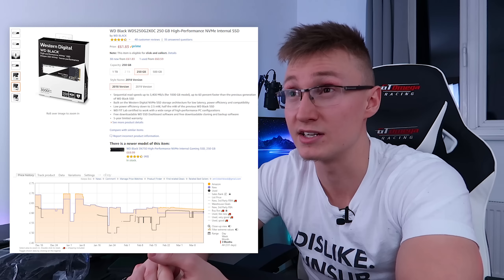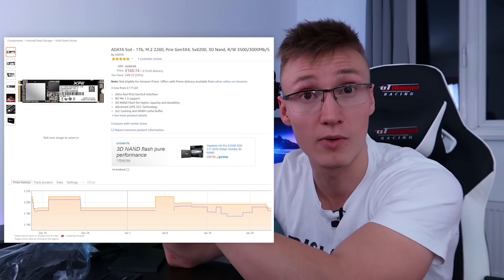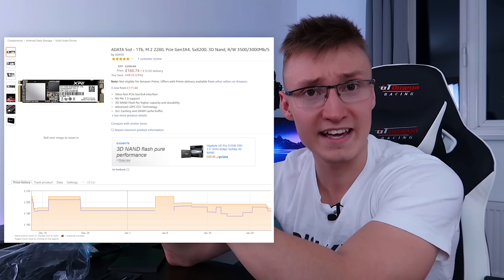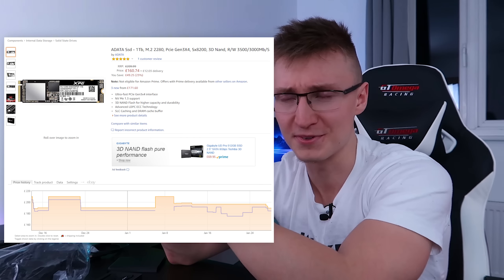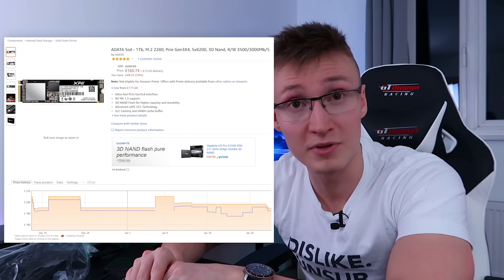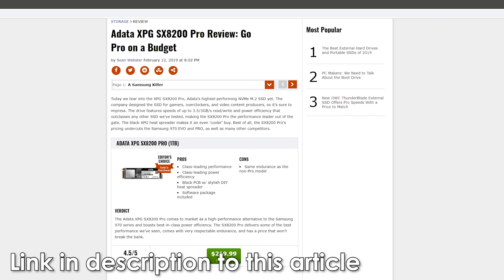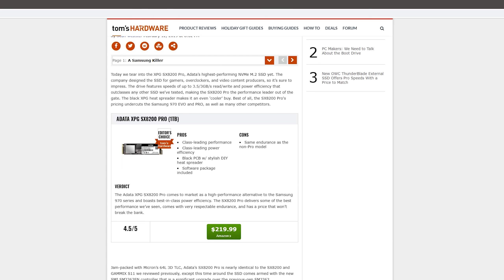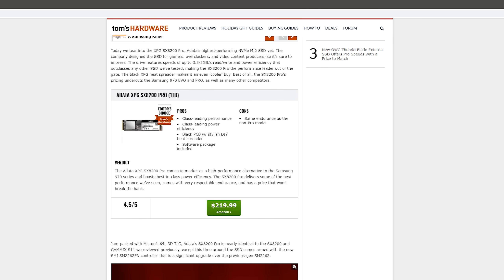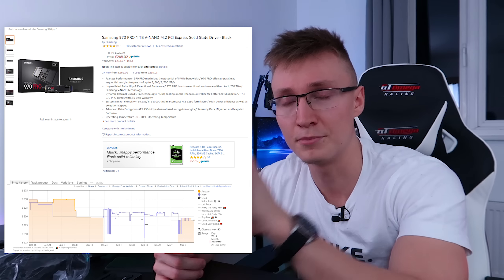Both my NVMe drives are running at full speed, but I do have plans to upgrade them. I have one ADATA XPG 250GB NVMe SSD and a WD Black NVMe drive. I plan on swapping them both out for ADATA SX8200 Pro NVMe M.2 SSDs. The read and write performance on those is insane and they're really well priced. You can get the one terabyte model here in the UK for around 168 pounds, with read speeds of 3500 megabytes per second and write speeds of 3000 megabytes per second.